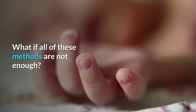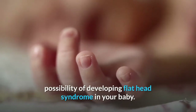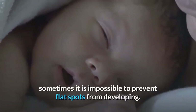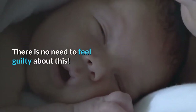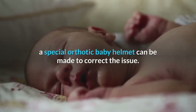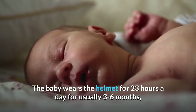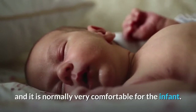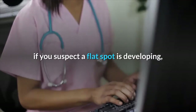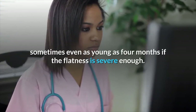What if all of these methods are not enough? Putting these methods into practice will minimize the possibility of developing flat head syndrome in your baby. However, please know that despite your best efforts, sometimes it is impossible to prevent flat spots from developing. There is no need to feel guilty about this. If the condition is severe and the child is young enough, ideally starting under a year old, a special orthotic baby helmet can be made to correct the issue. The baby wears the helmet for 23 hours a day for usually 3 to 6 months, and it is normally very comfortable for the infant. It is important to seek advice early from your health care practitioner if you suspect a flat spot is developing, as this kind of treatment is best done as early as possible, sometimes even as young as 4 months if the flatness is severe enough.